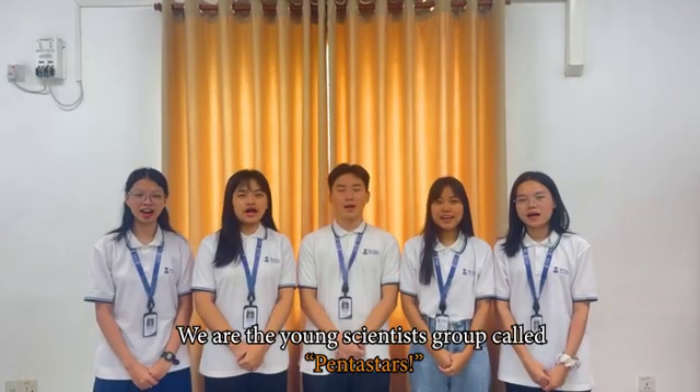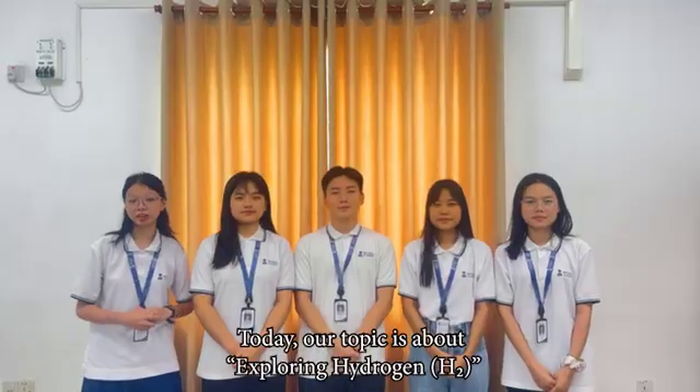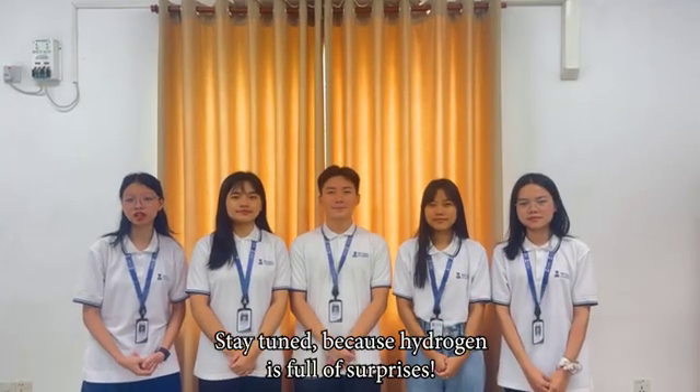Hello everyone, we are a scientist group called Penderstocks. Today our topic is about exploring hydrogen. Stay tuned because hydrogen is full of surprises.